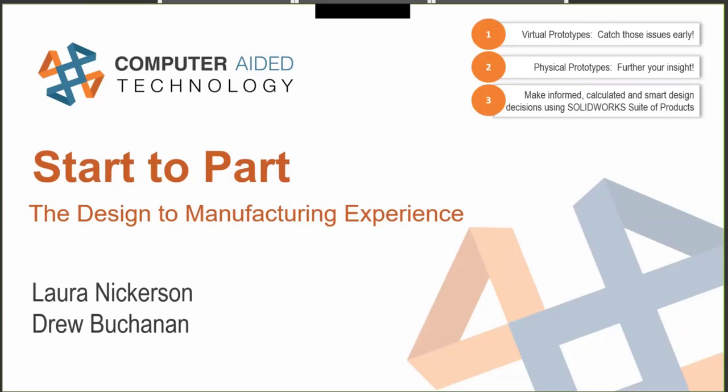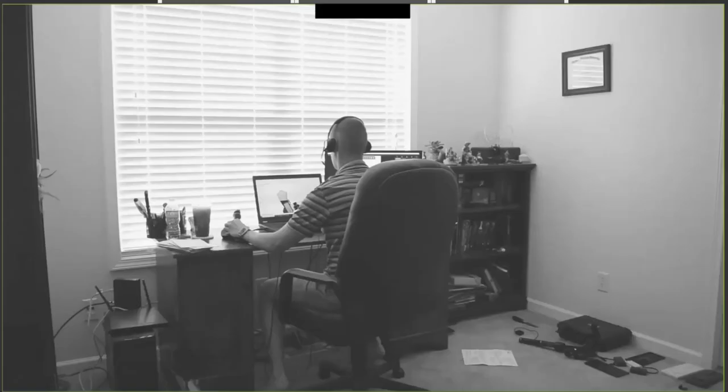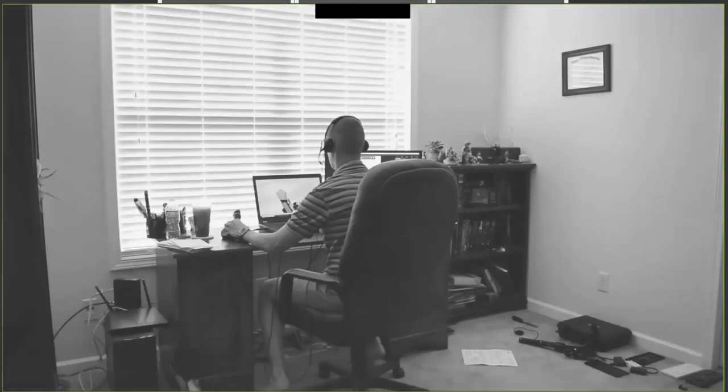Drew and I are going to take you along a journey. We designed a part from concept to production ready. We'll show you how virtual prototypes can catch design issues early on in the design phase, how physical prototypes can catch those things your virtual prototype doesn't test for, and how the SolidWorks suite of products can help you make informed, calculated, and smart design decisions. So I'm going to start with a question: has this ever happened to you?